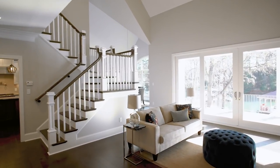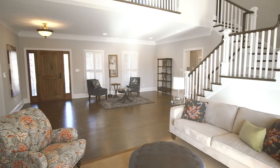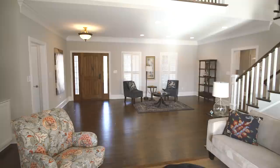The main level features new hardwood flooring and neutral paint throughout. To further increase the openness in the main level, the ceiling over the front entrance and sitting area was raised.